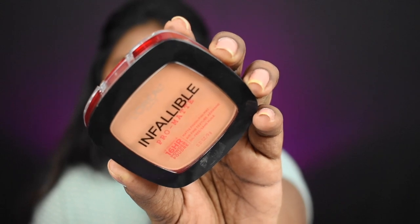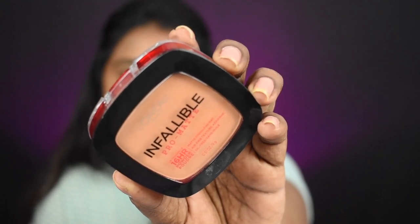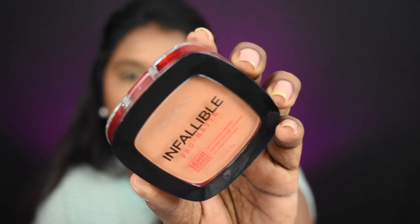Now I'm going to apply compact powder using the L'Oreal Infallible Pro Matte Powder in shade number 600, Golden Beige — a really good match for my skin tone and the darkest shade in this range. I'm applying it with my beauty sponge, which gives a really smooth matte finish.